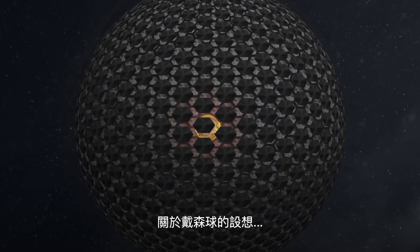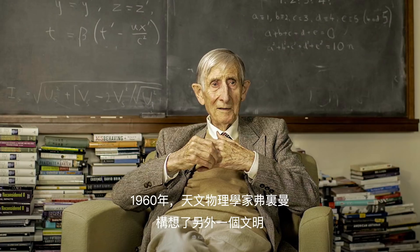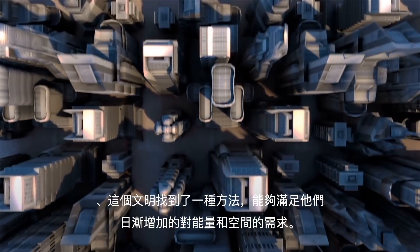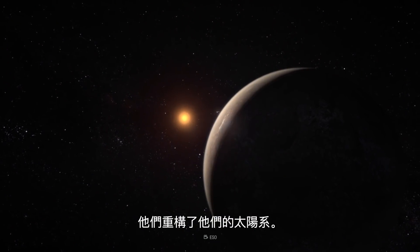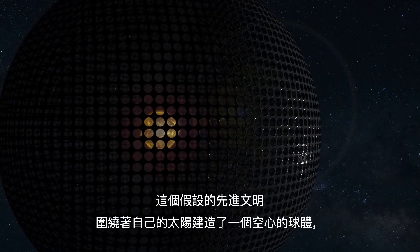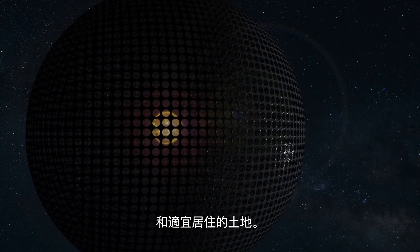The idea of a Dyson Sphere was stolen from aliens. In 1960, astrophysicist Freeman Dyson theorized another civilization that found a way to meet their ever-increasing energy and space demands. They rearranged their solar system. This hypothetical advanced civilization built a hollow sphere around their own Sun and provided themselves with an incredible amount of energy and habitable real estate.